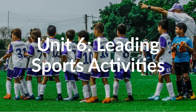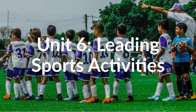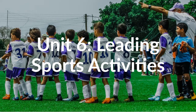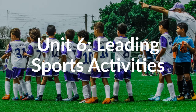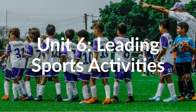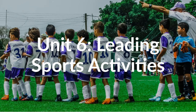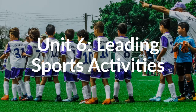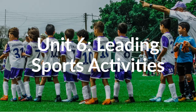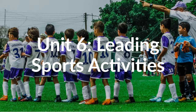In this last unit, you will need to show an understanding of the attributes associated with successful sports leadership. You will need to undertake the planning and leading of certain sports activities, and you will need to review the planning and leading of these sports activities, showing an understanding of your strengths and weaknesses as a leader, offering improvements for the future.